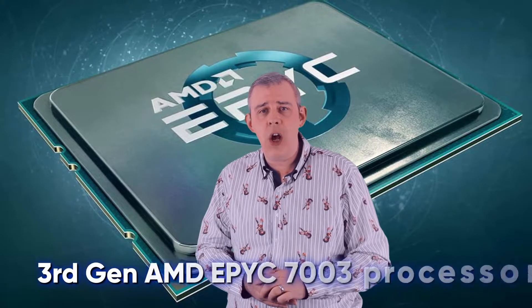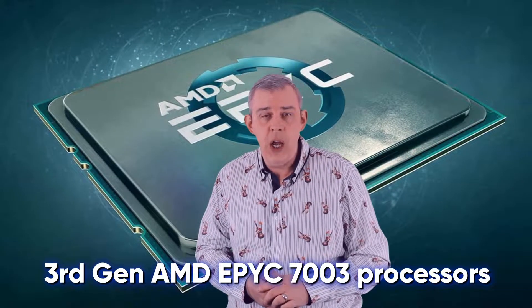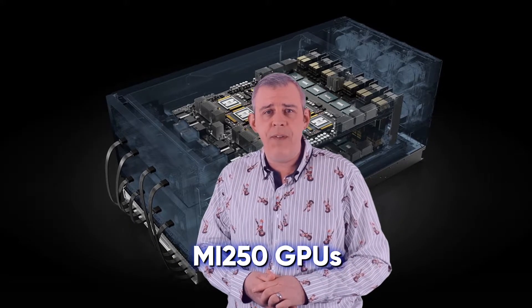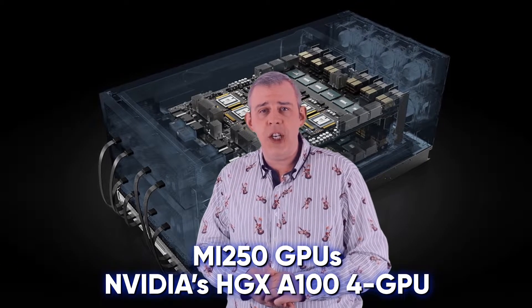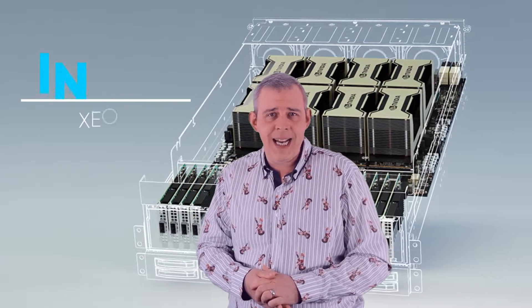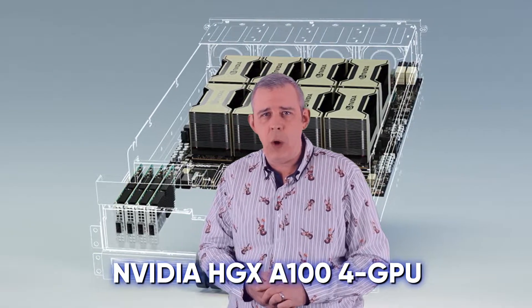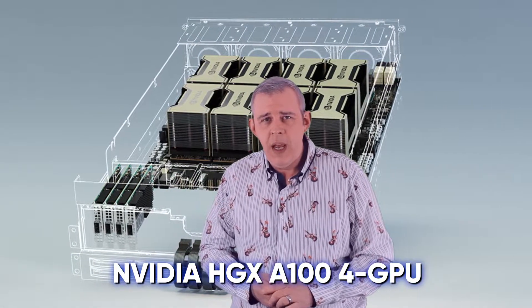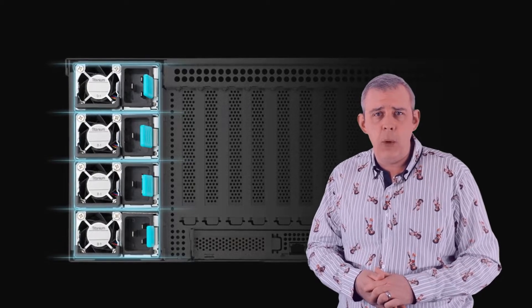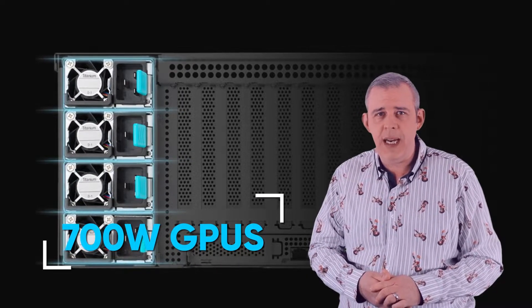The first iteration of the platform will directly support systems containing third-gen AMD EPYC 7003 processors, with either the M1250 GPUs or NVIDIA's HGX A100 4GPU, or third-gen Intel Xeon processors with the NVIDIA HGX A100 4GPU. The system has a robust thermal capacity and can support up to 700W GPUs.